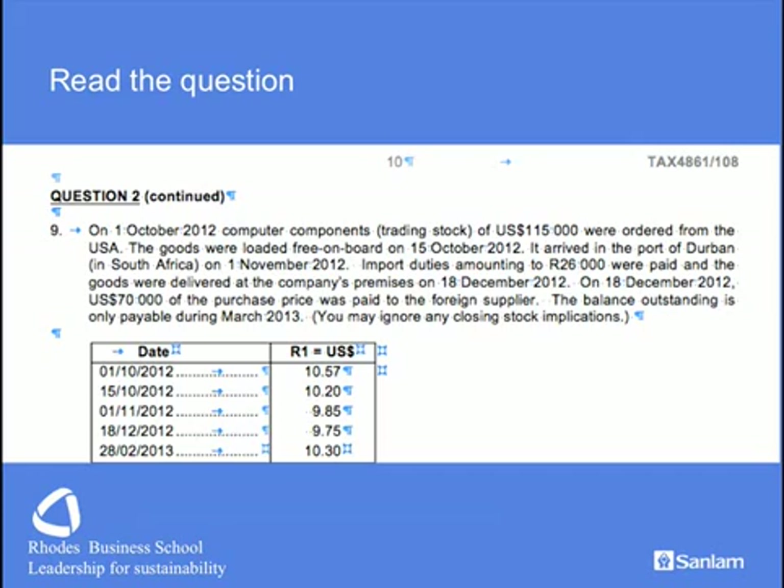We have the importation of stock in foreign-denominated currency, so we'll need to capitalise the debt, then add import duties to the cost of stock, and then work out exchange differences when we make a part payment and a further exchange difference at the end of the year of assessment. The exchange rates are then provided.